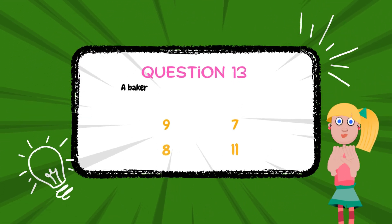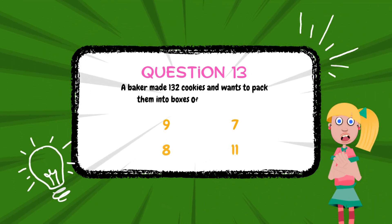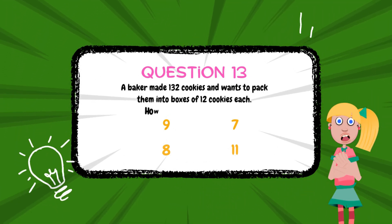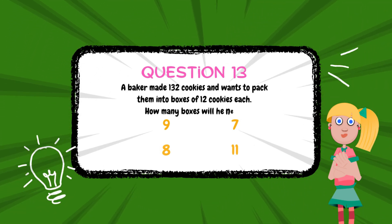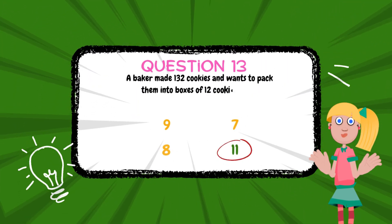A baker made 132 cookies and wants to pack them into boxes of 12 cookies each. How many boxes will he need? The answer is 11.